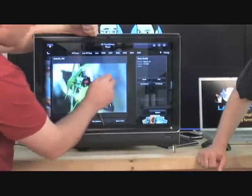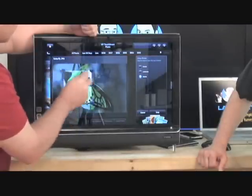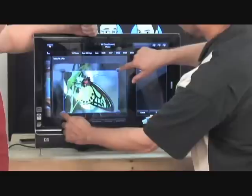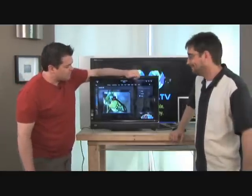Very good. And then here you can go crop. Can you do more than one at the same time? No multi-touch. Well, that's unfortunate. But, you know, it's an evolution.